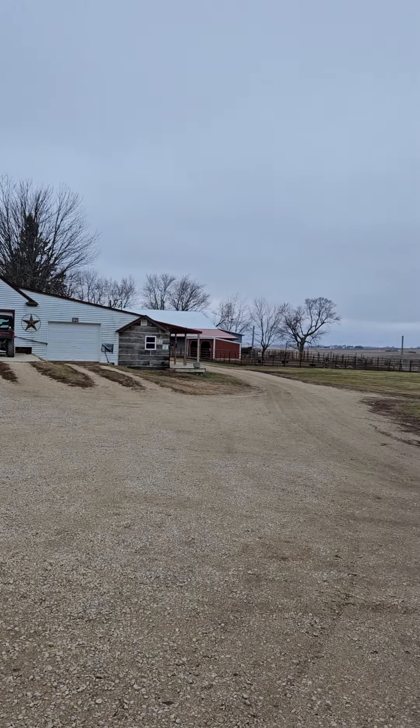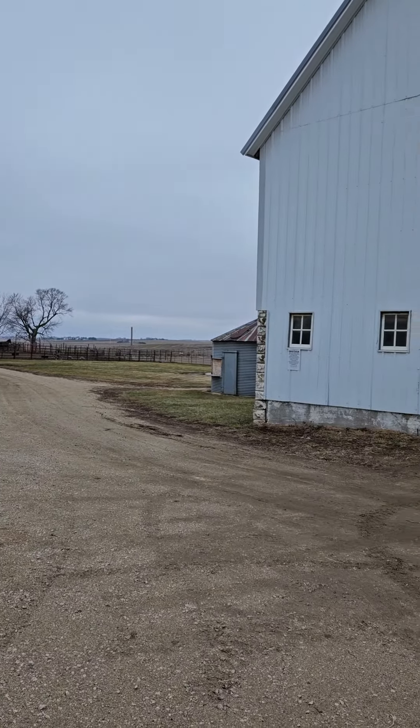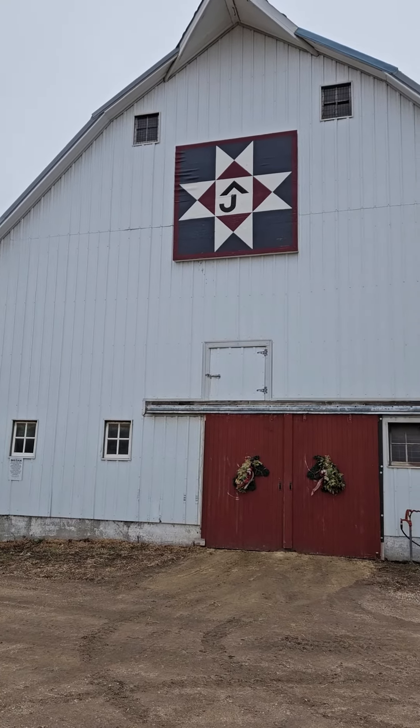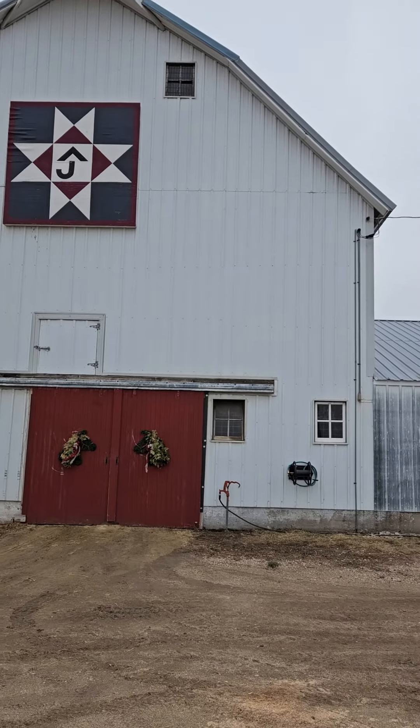Back behind the house there's an indoor arena — I'll get you a tour of that one day. Here is the old Rafter Jay barn, kind of a cool Iowa barn.